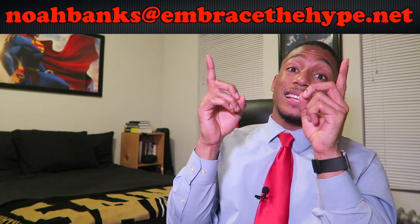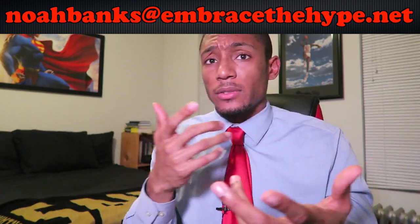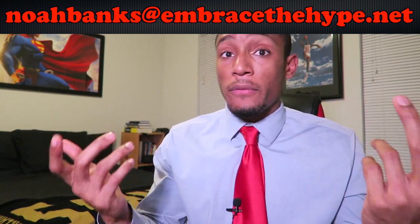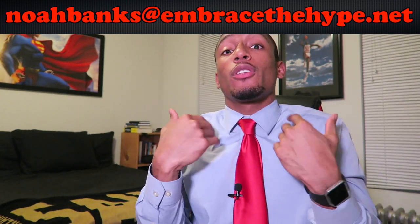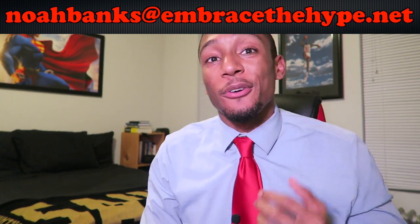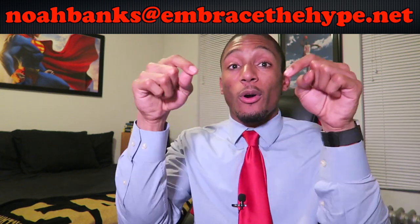I hope you guys enjoyed this video. If you have any questions about nutrition at Chick-fil-A, feel free to comment below or email me at Noah Banks at Embrace the Hype. If you want me to review other restaurants, let me know in the comments or via email. I can only make videos that you guys want to hear. If you liked this video, feel free to like or subscribe — guys, you already know, I will see you later. Embrace the Hype.